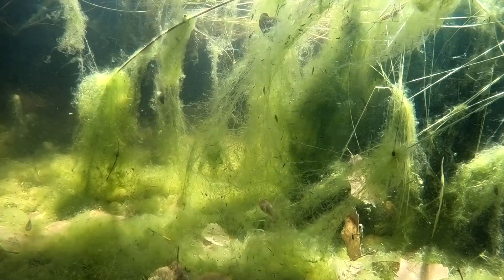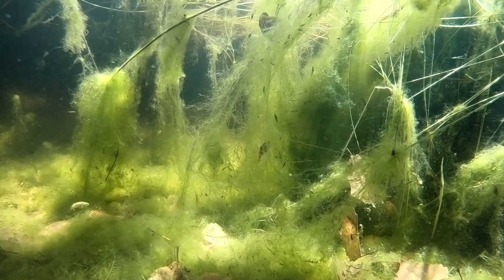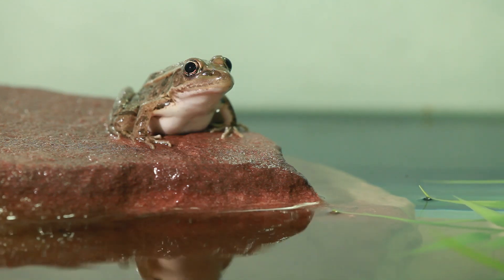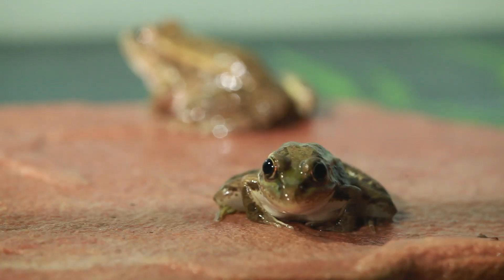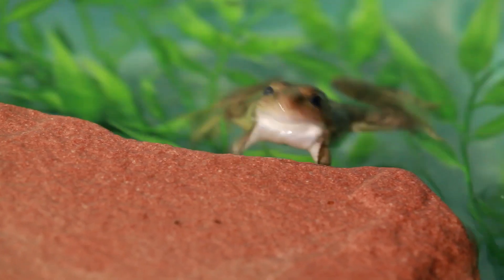We never saw the egg mass, but there are somewhere between 600 to 1,000 tadpoles that were actually born and bred here on the site. We're beyond excited to see this project come to fruition, and only look forward to watching the habitat flourish and witnessing these sensitive species grow each and every day. Especially for a biologist, to do something like this is pretty exciting.